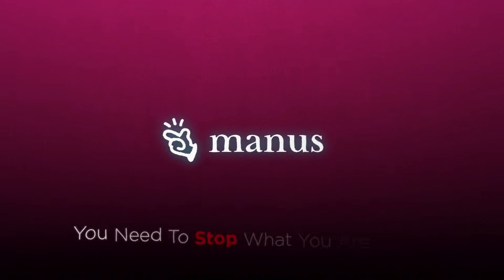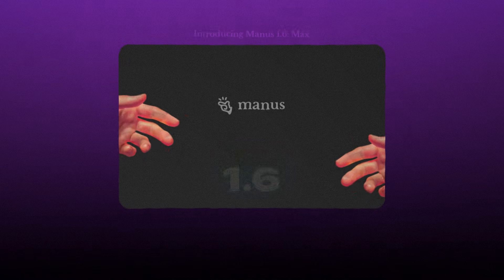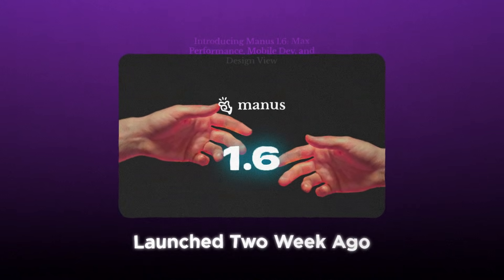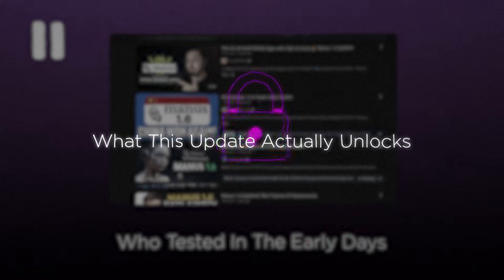If you have been using Manus, you need to stop what you are doing right now and pay attention to what just dropped. Manus 1.6 launched two weeks ago, and I am watching people who tested it in the early days completely miss what this update actually unlocks.